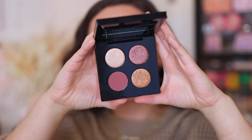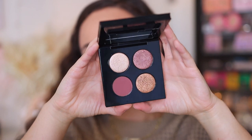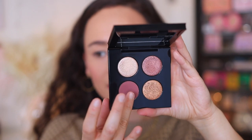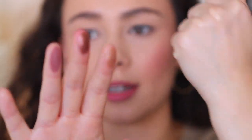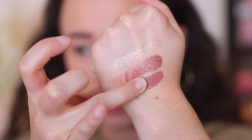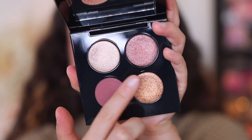Just keep that in mind if you are considering purchasing these. Without further ado, let's look at each of the palettes individually — I have some comparisons for you. Let's zoom in and turn the lights down so we can see the colors better. This is the Celestial Odyssey Bronze Burilis, and the four shades are Lunar Legend, Sienna Rose, Mink Dusk, and Cyber Bronze.